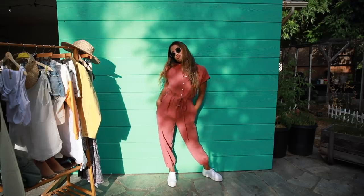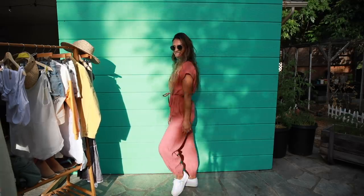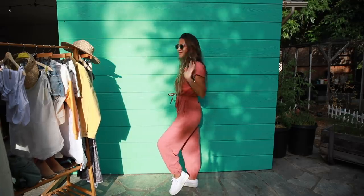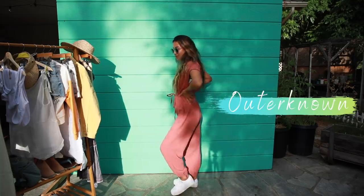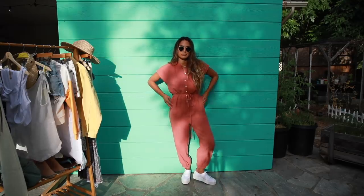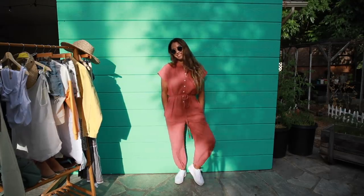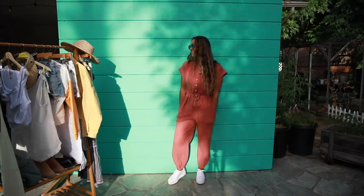This next look is super comfortable, simple, and yet fashion-forward with this terracotta colored jumpsuit from Outer Known. It's an effortlessly cool piece made with light-as-air organic cotton which helps to beat the heat. It also has a tie in the middle section to give a little bit of shape to your body.